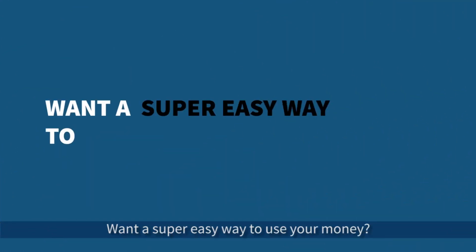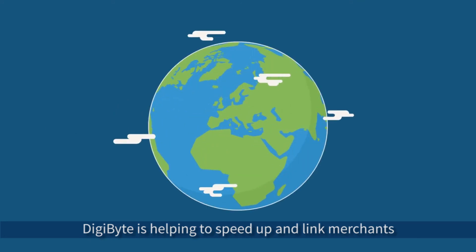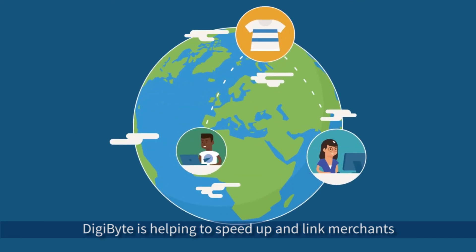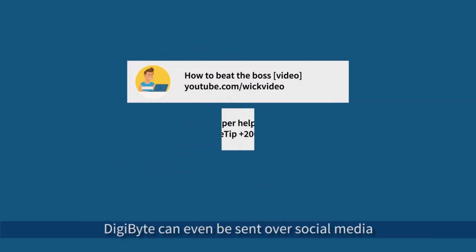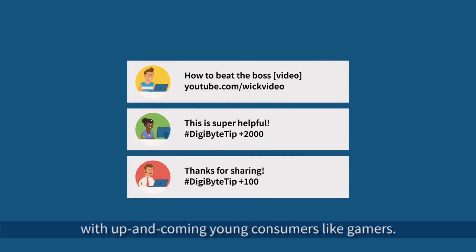Want a super easy way to use your money? DigiByte is helping to speed up and link merchants and consumers across the globe in a cutting-edge manner. DigiBytes can even be sent over social media, helping to connect legacy business models with up-and-coming young consumers like gamers.